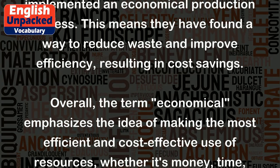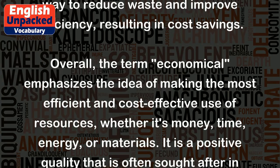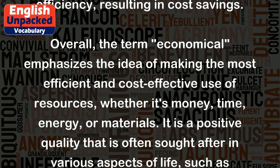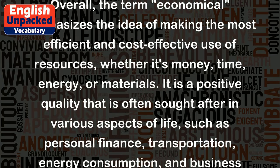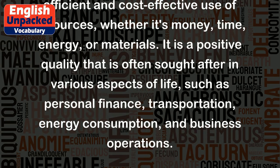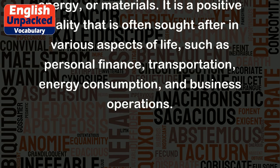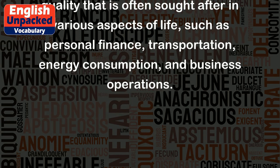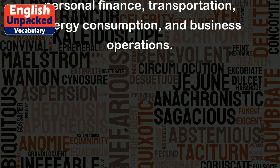Overall, the term "economical" emphasizes the idea of making the most efficient and cost-effective use of resources, whether it's money, time, energy, or materials. It is a positive quality that is often sought after in various aspects of life, such as personal finance, transportation, energy consumption, and business operations.